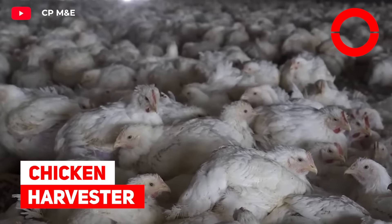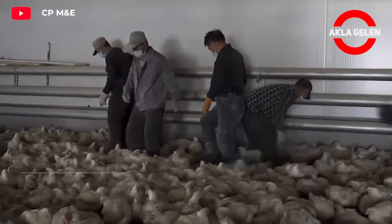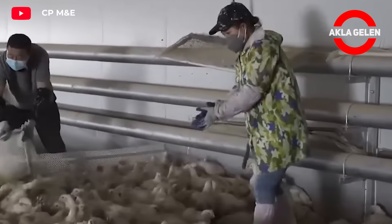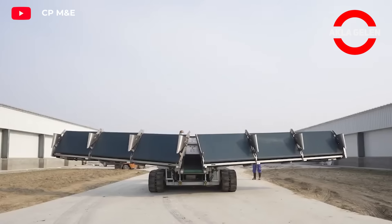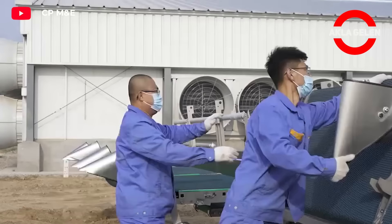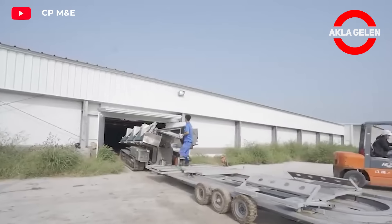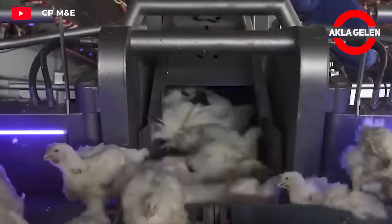Chicken Harvester. This machine is an automatic chicken-catching machine. It is designed to increase productivity in poultry farms. The machine can catch chickens automatically, eliminating the need for manual labor. The machine can automatically weigh and count the chickens it catches, saving time and labor. It can catch 8,000 to 10,000 chickens per hour.